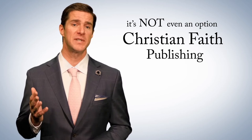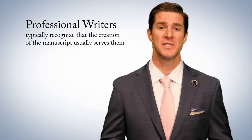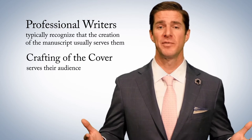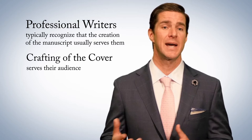The cover design often distinguishes an amateur from a professional. Professional writers typically recognize that the creation of the manuscript usually serves them, but the crafting of the cover serves their audience, and that's perfectly fine. As an author, you probably don't have all the skills needed to create a great book inside and out.